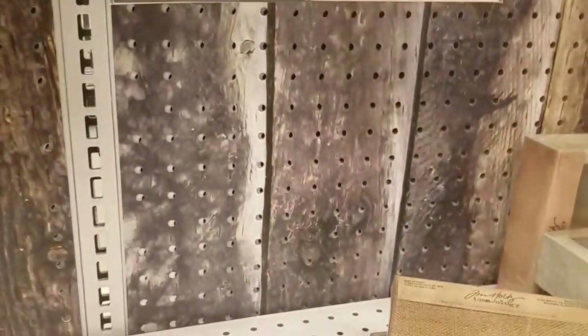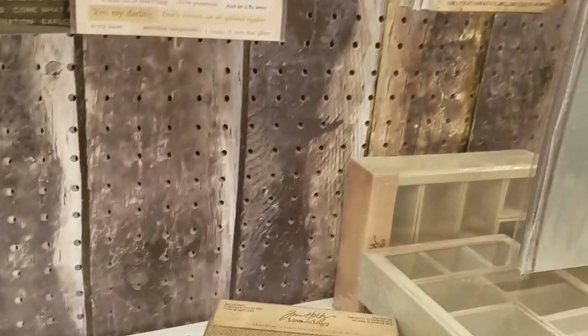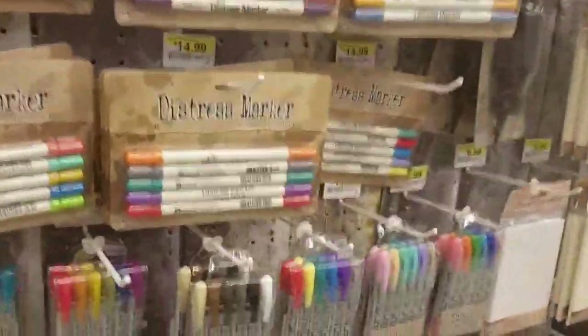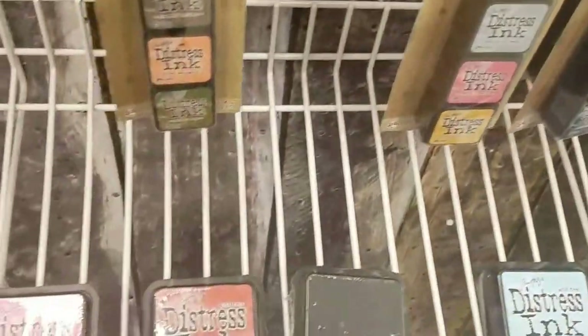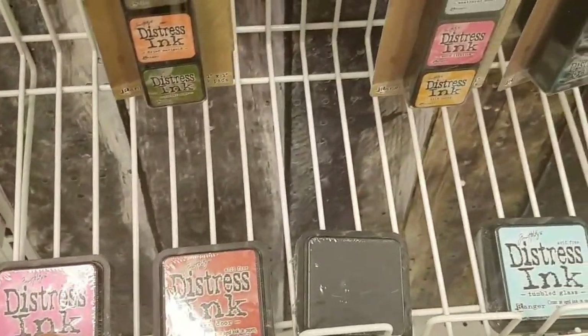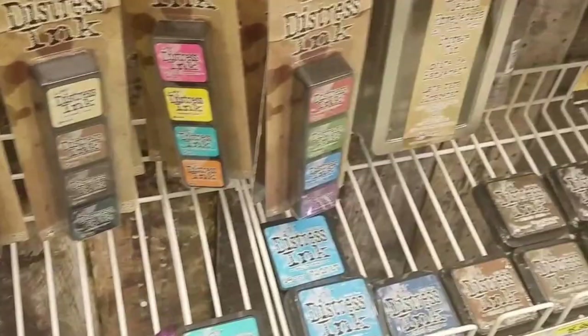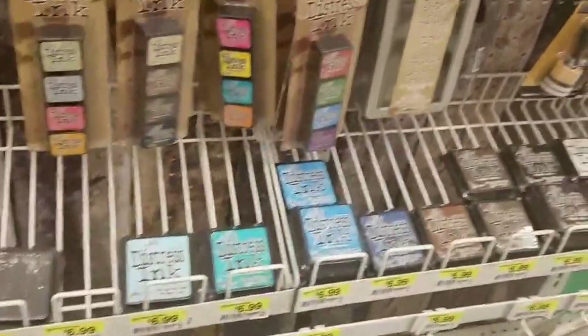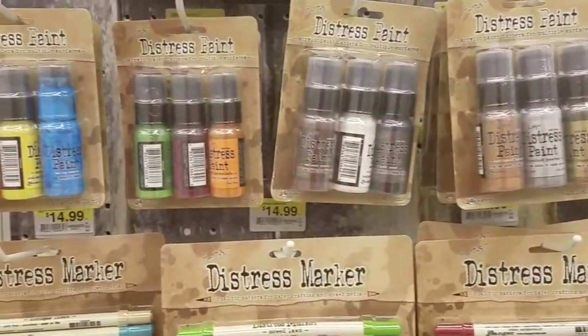Anyway guys, I just wanted to give you a quick look. He is coming out with some new inks called Distress Oxide — they haven't hit this Joann's yet but they will be coming. I just wanted you to get a quick look at what was coming your way.